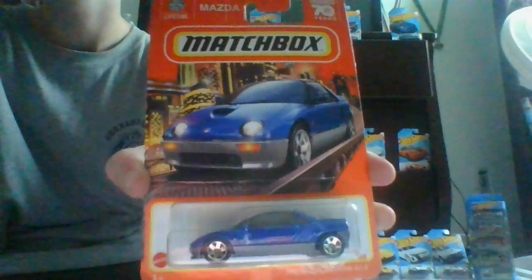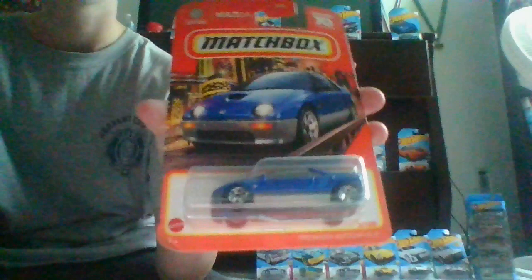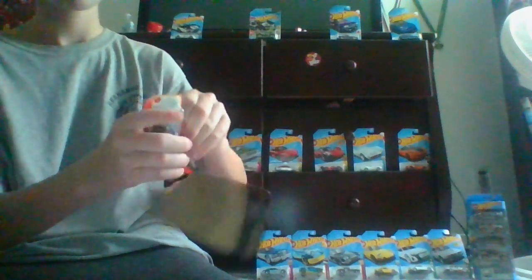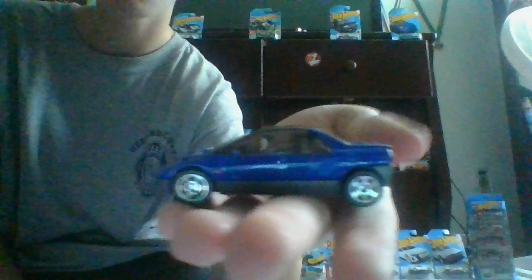Here's the last car for this video. This is a 1992 Mazda Auto Zam AZ1. Here's the front, the side, the back, the other side, front again, and the top.